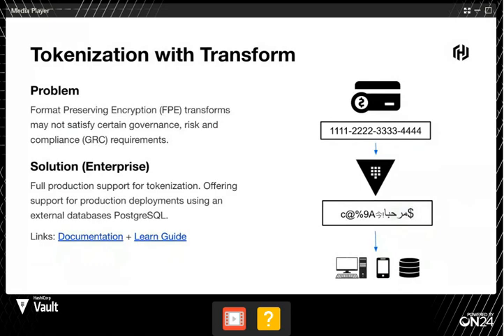Tokenization with Transform is specifically targeted at use cases where you're running some sort of application and you're collecting PII data. This could be passport numbers, social insurance numbers, or credit card data — very secret PII data that you're often required by regulation to make sure is safe. The transform engine supports a few different use cases. In a few releases ago, we released it with the use cases of FPE — format-preserving encryption — in mind.